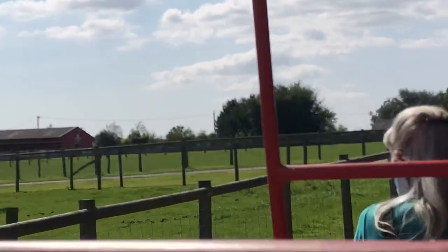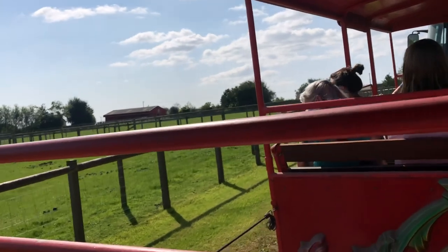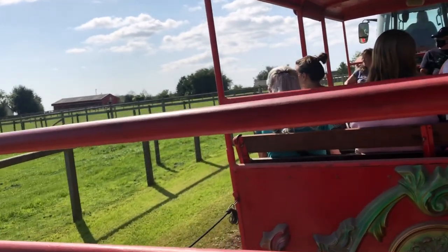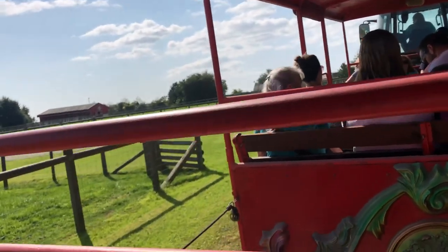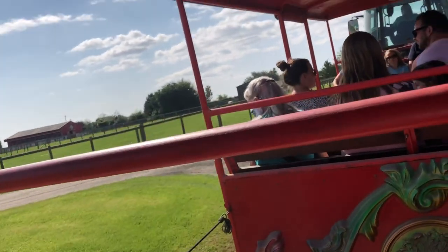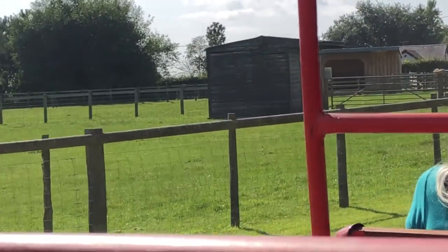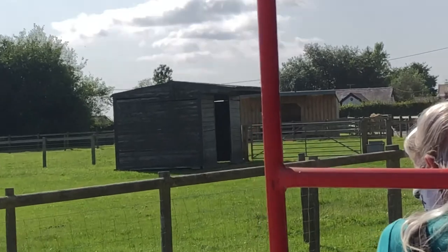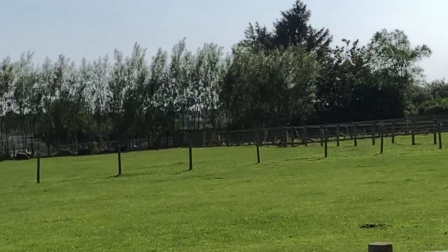We've also got four rams in that field on my left: a Beulah ram, a Herdwick ram, a badger-faced ram, and also a Jacob ram. The Jacob ram in there actually has four horns on his head - Jacobs are able to grow anywhere from two all the way up to six horns. Both the females and the males can grow horns, so it's not just the rams that have them.